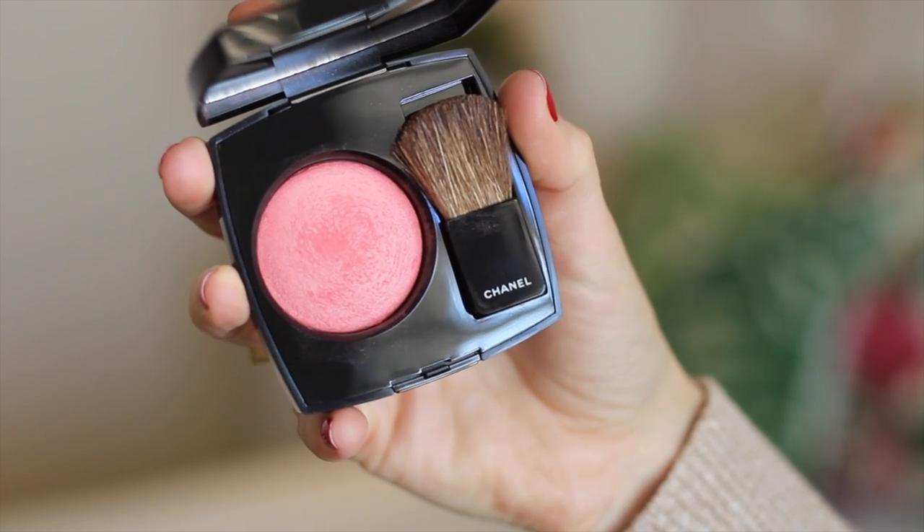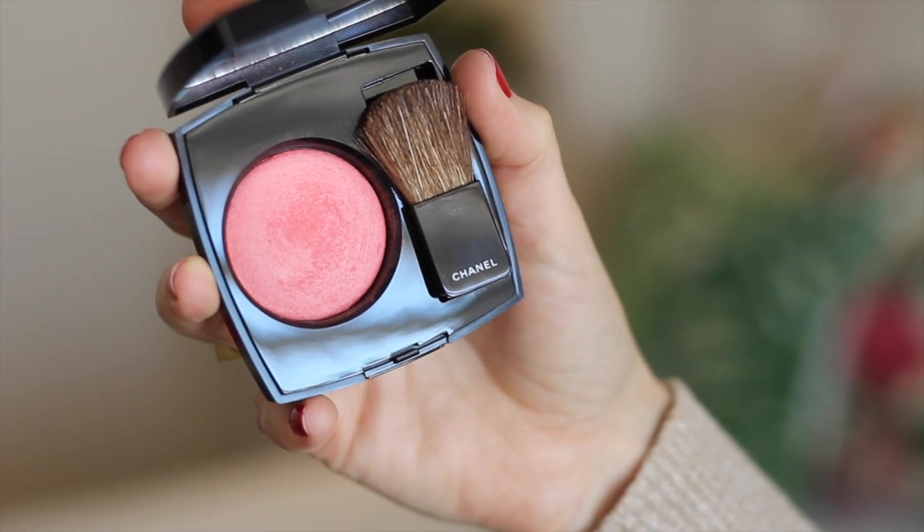Next is this really stunning blusher. It's a very vibrant pink, as you can see. I haven't used this in the tutorial today because I was a little concerned it might have clashed with the red on the eyes — I thought it might be just a little bit too bold. This is in the colour 330 Rose Petillon. Absolutely stunning.